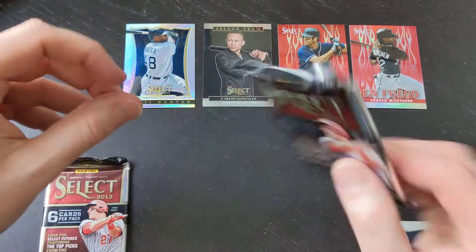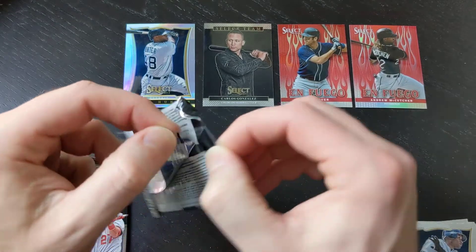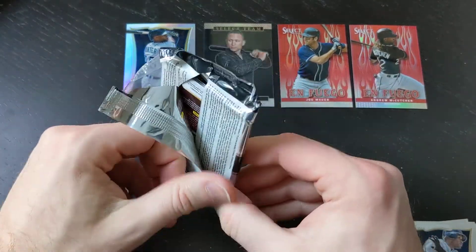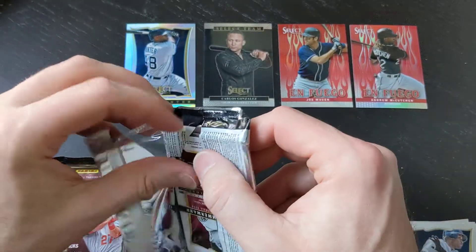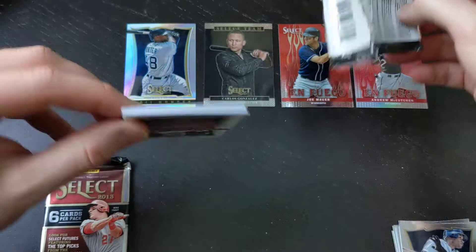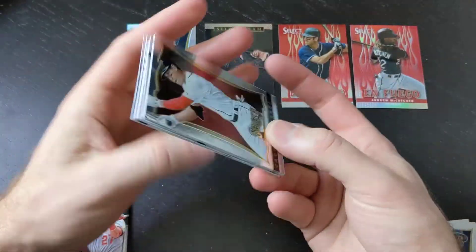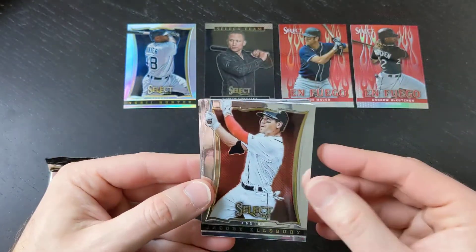We've got two packs left. If there are two autographs, we will get one in each one of these packs. If not, then we'll only have one, and the little mini box would be lying to me. Panini is known to be a little all over the place when it comes to the number of autographs in the box. And we do not have one in here, so maybe there's only one autograph left.